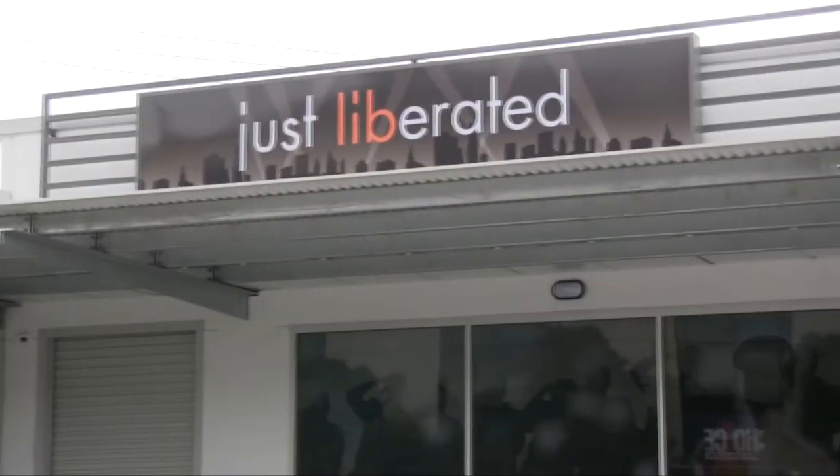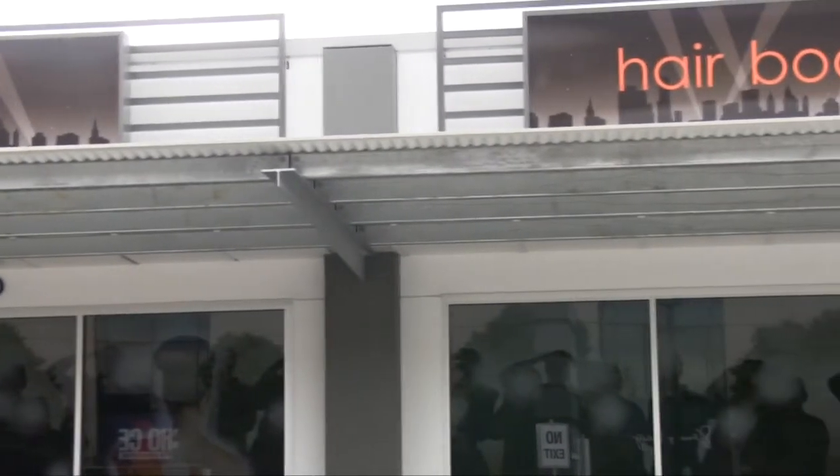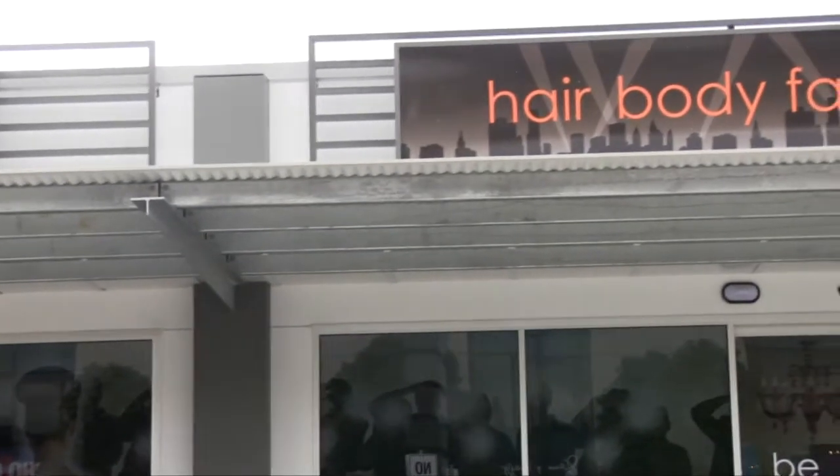Hi, I'm Libby from Just Liberated, and I'm here to welcome you to our new Park Avenue Just Liberated Hair Body Fashion Salon. We've recently moved out of Westfield, where we were across the road, so we're in Park Avenue — great location, car parking, and it's free right to the front door. I want to take you for a tour through our salon — it's fantastic.